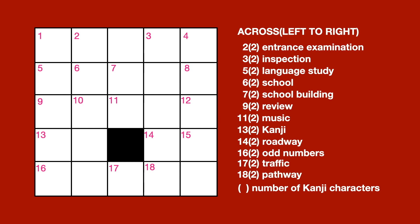Across. Number 2, 2 letters, entrance examination. Number 3, 2 letters, inspection. Number 5, 2 letters, language study.